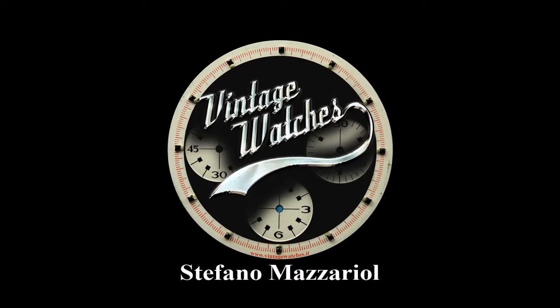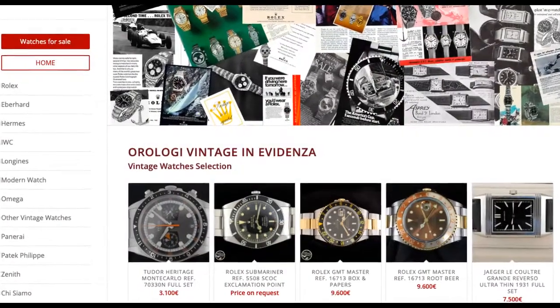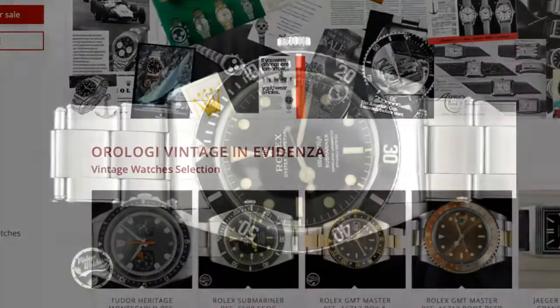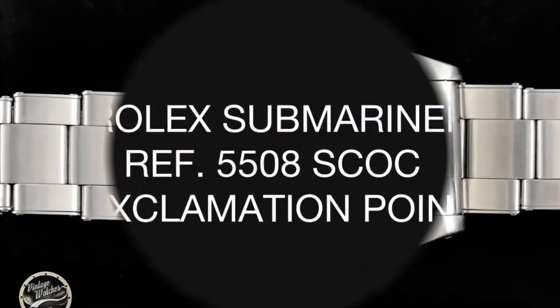When we discuss vintage Rolex, it is the small, almost imperceptible differences that represent thousands, even tens of thousands of euros in value. Among the Submariners there are numerous references that are highly appreciated by enthusiasts and collectors.